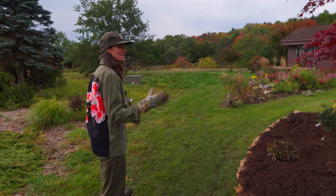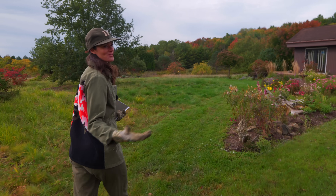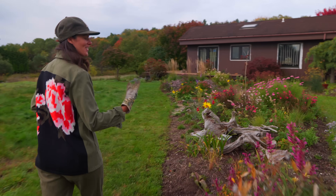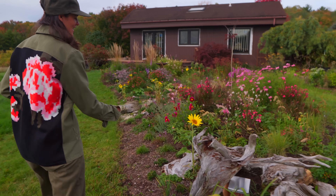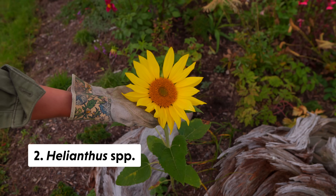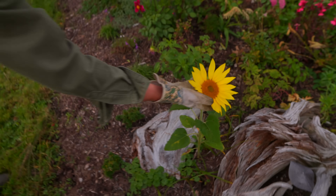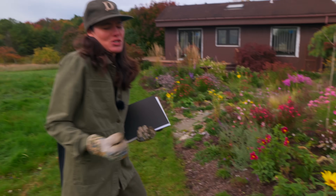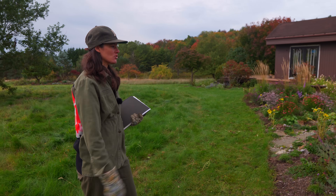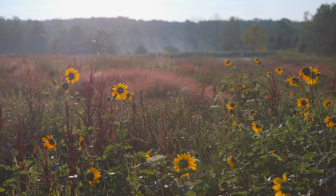Number two is Helianthus — that's our sunflowers. Those are all the sunflowers that our chipmunk and birds planted. They are iconic plants and often crawling in pollinators. You don't see anything right now because we typically shoot in the morning — it's really cold and chilly, and it really isn't until the height of the day that you see all the pollinators coming out. So Helianthus is number two.